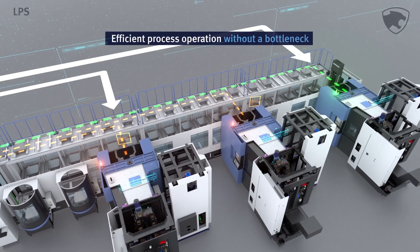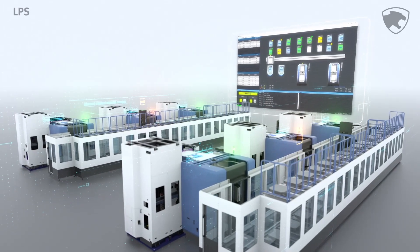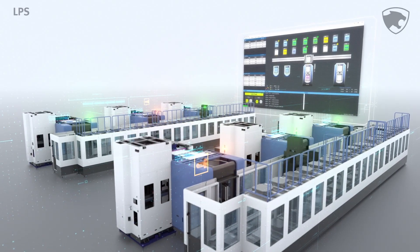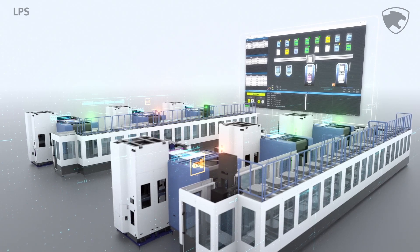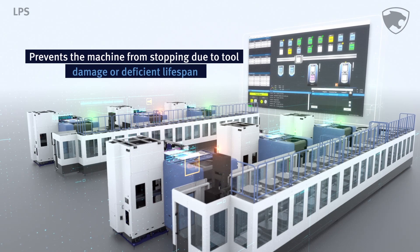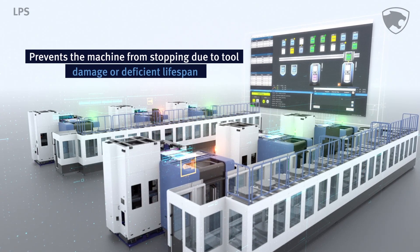With the preview function, you can check the condition and lifespan of the tools in the machine before transferring the workpiece, so that if the next operation cannot be executed by the existing tools, it sends the workpiece to a different machine or performs subsequent operation first, thereby preventing machine stoppage due to tool damage or a shortened tool lifespan.